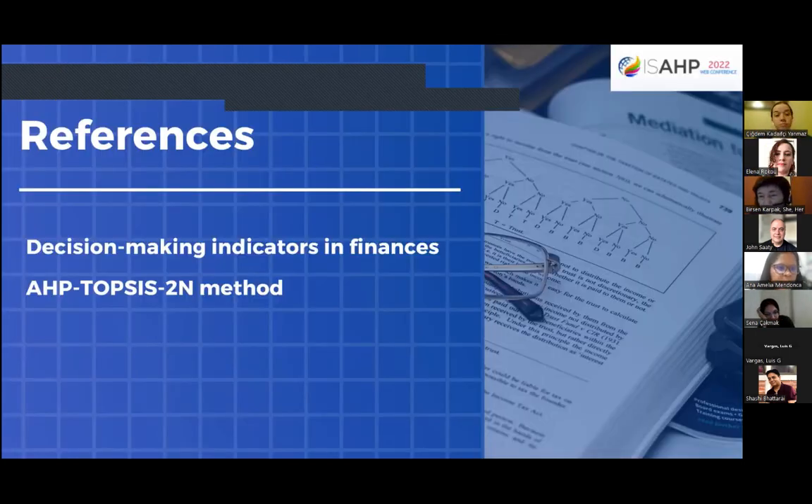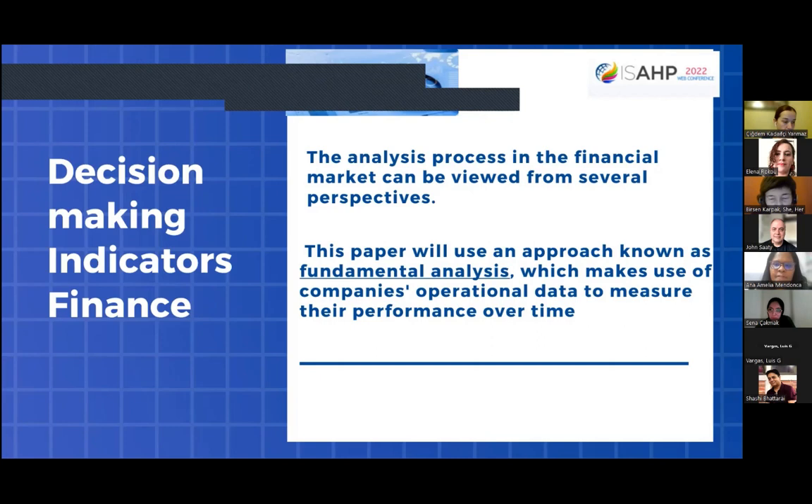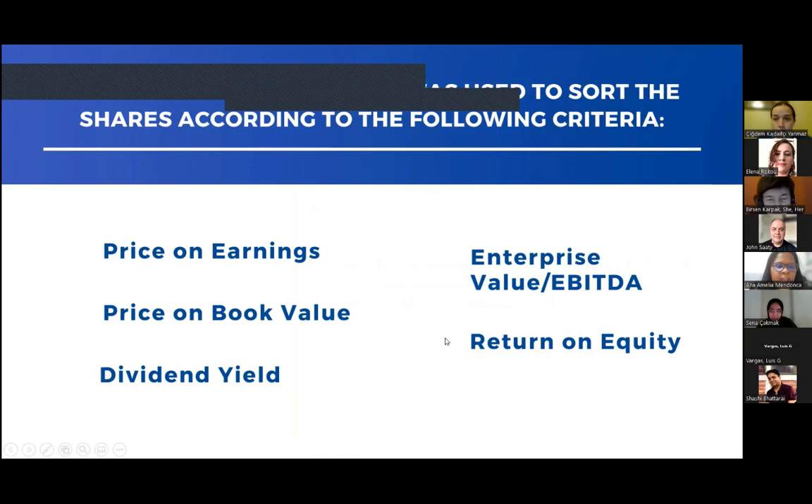First, we consider decision-making indicators in finance and the AHP-TOPSIS method. The analysis process in the financial market can be viewed from a fundamental perspective — using companies' operational data to measure their performance over time. The discrete criteria used are: price-to-earnings, price-to-book value, dividend yield, enterprise value, and return on equity.